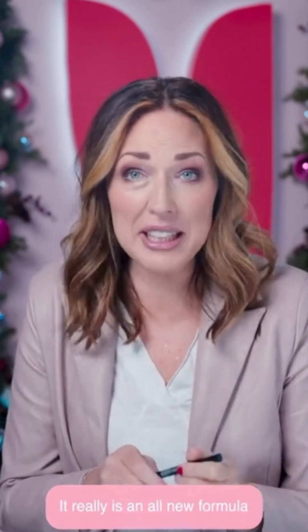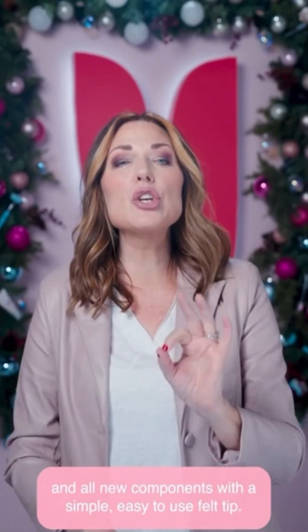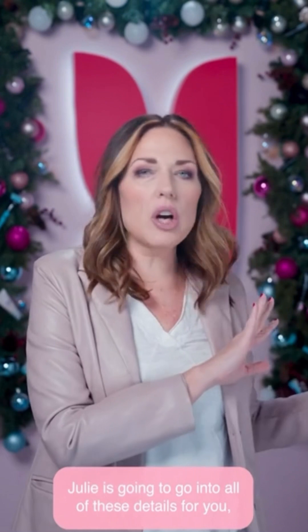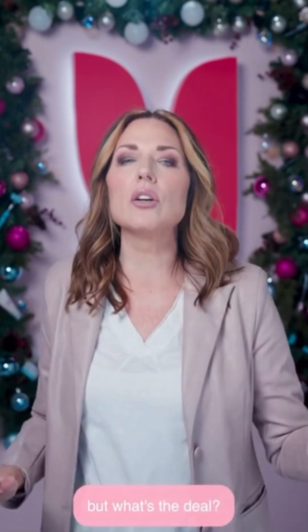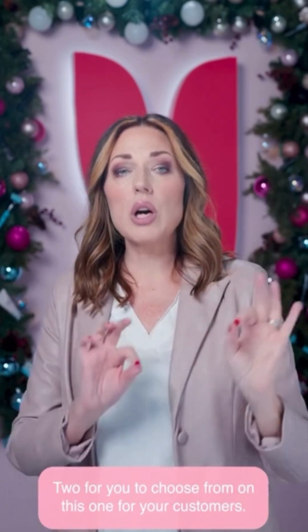It really is an all-new formula and all-new components with a simple, easy-to-use felt tip. Julie's going to go into all of these details for you, but what's the deal? We have two options for you to choose from for your customers.